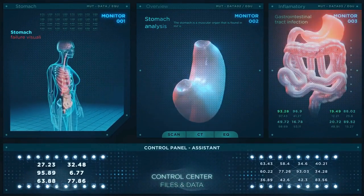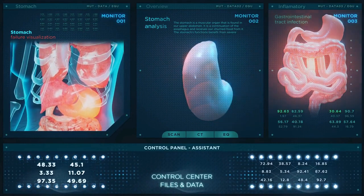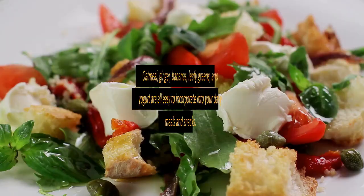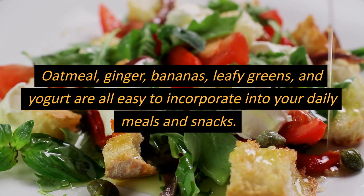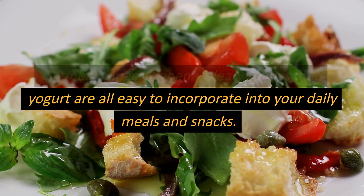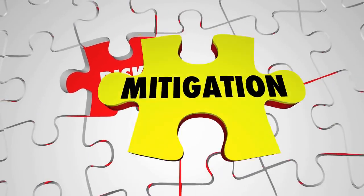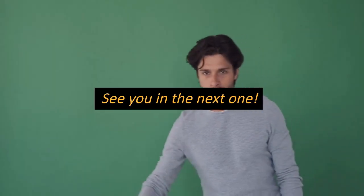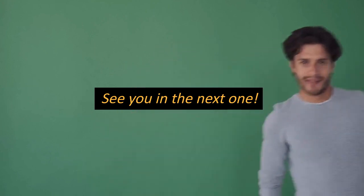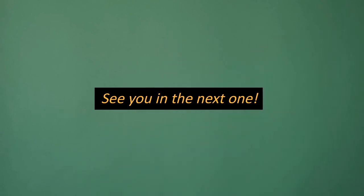In conclusion, incorporating these 5 foods into your diet can help prevent acidity and promote better digestive health. Oatmeal, ginger, bananas, leafy greens, and yogurt are all easy to incorporate into your daily meals and snacks. By making these dietary changes, you can reduce your risk of acidity and enjoy better overall digestive health. Thanks for watching, and if you found this video helpful, don't forget to subscribe to our channel for more health and wellness content. See you in the next one!